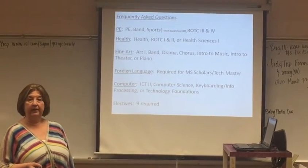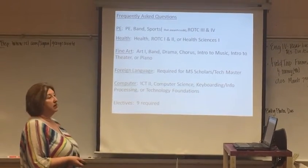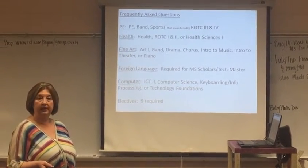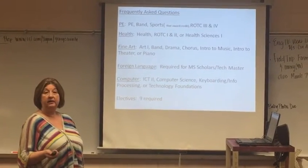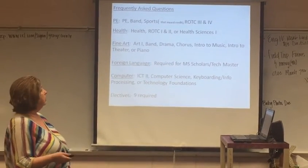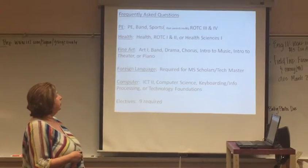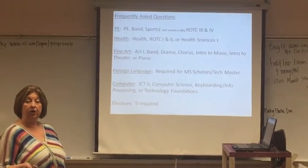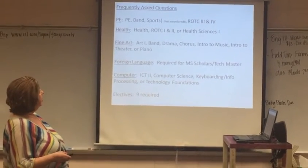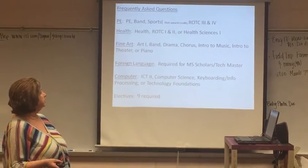The next thing I'd like to talk about is frequently asked questions. What constitutes the credit for PE? You can take the class, you can be in band, you can participate in a sport that awards credit, or you can be in ROTC 3 and 4. For health, you can take the health class, you can be in ROTC 1 and 2, or complete the health science CTE class.